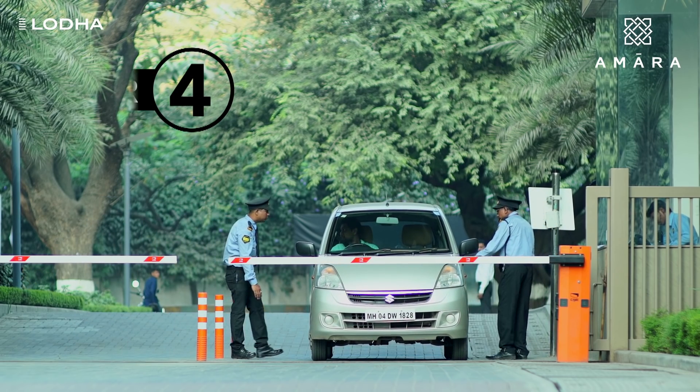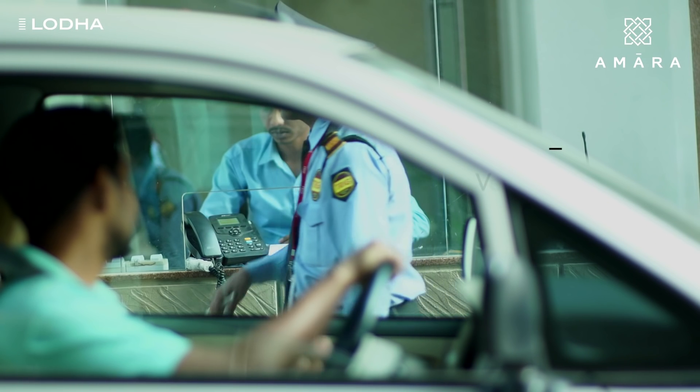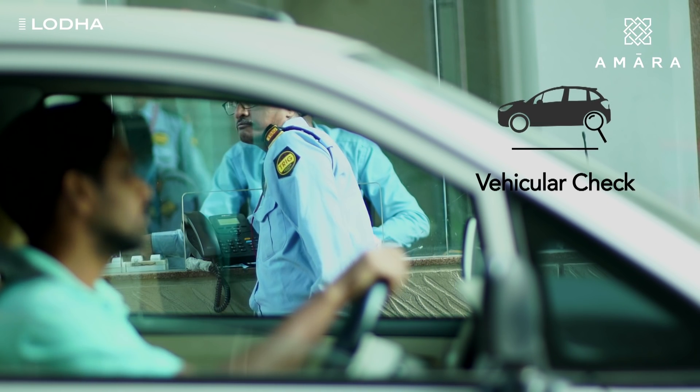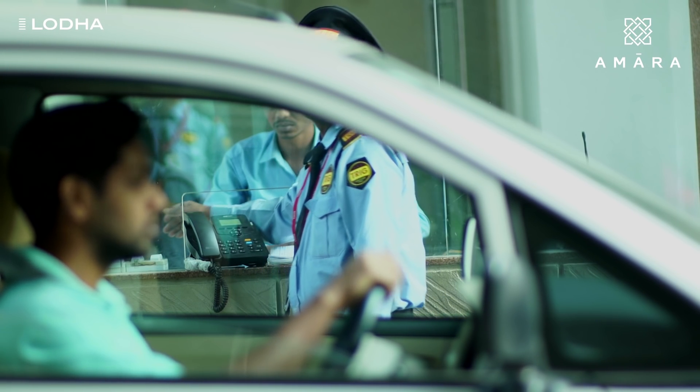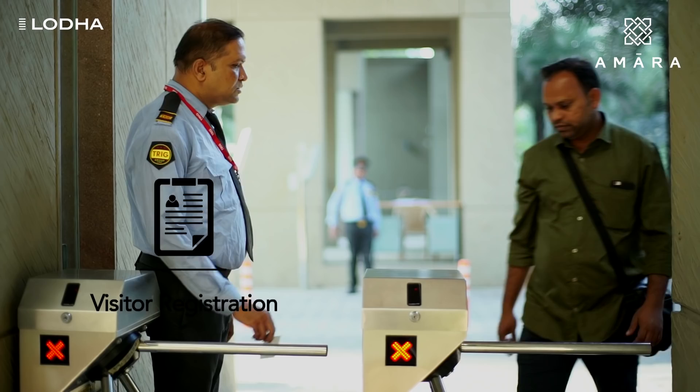The fourth tier of security at Amara is the entry point, which restricts the entry of outsiders into the premises. Vehicle checks, registration of visitors and delivery boys help us build a safe neighborhood.